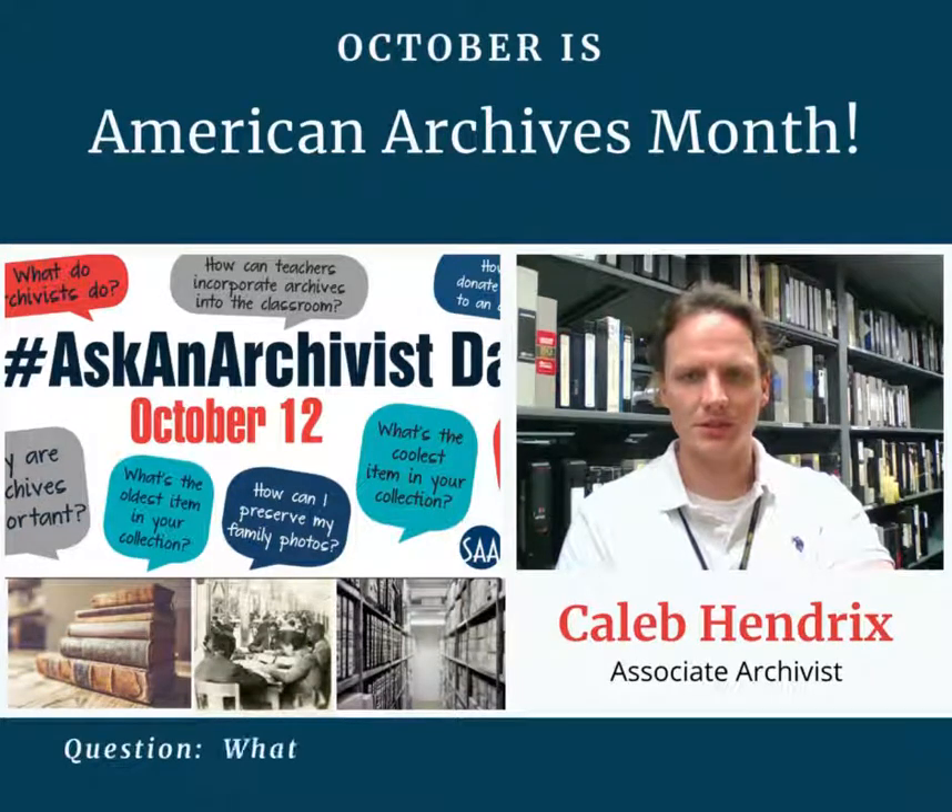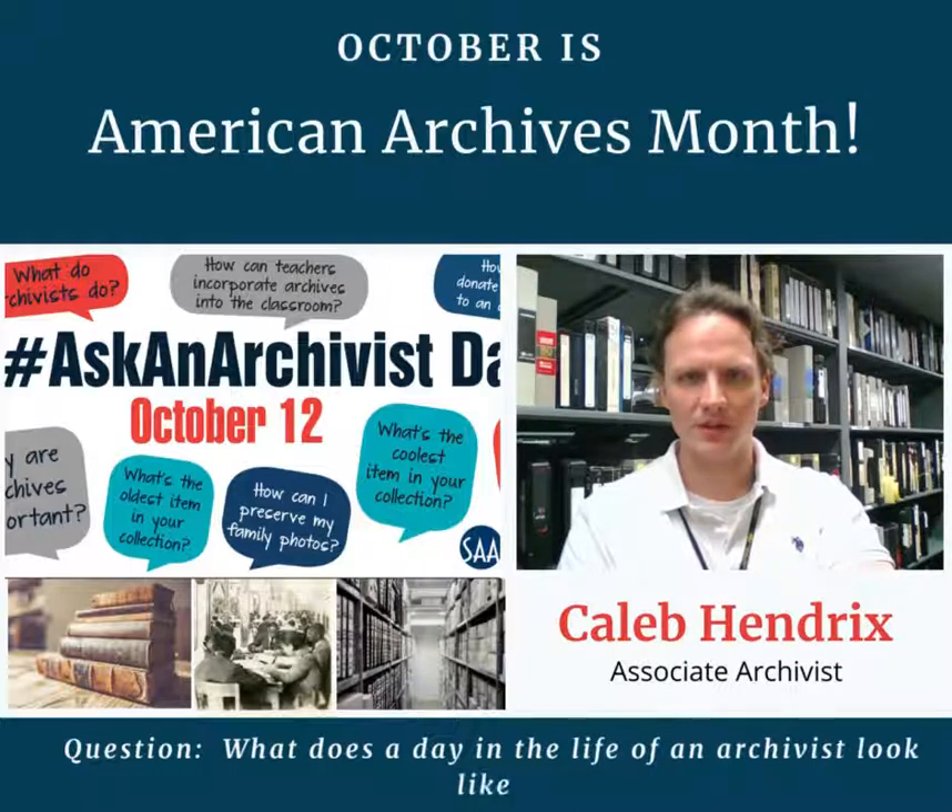What does a day in your life as an archivist look like? Almost every day I start work by going up to my office on the second floor of the Levi Watkins Learning Center, unloading any water or snacks I might have brought in for the day, heading over to the break room to put up my lunch, and coming back to my office to check my email and voicemail.